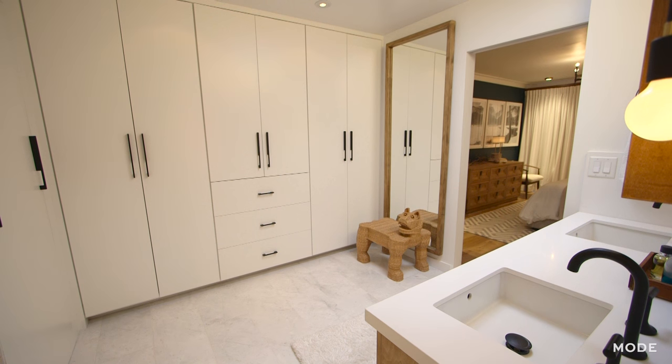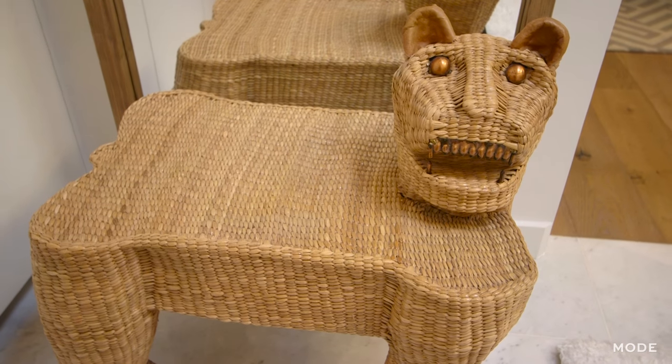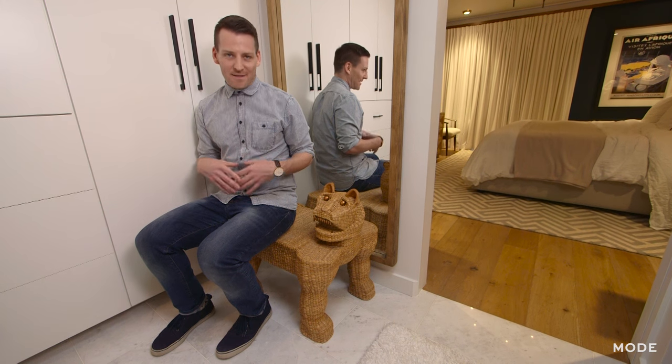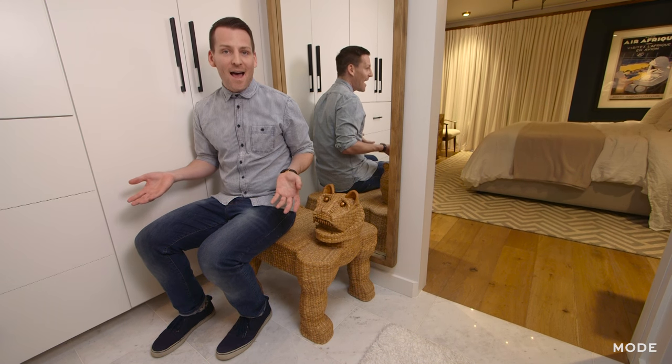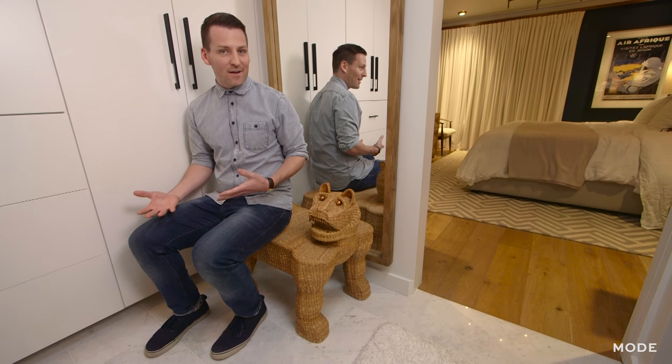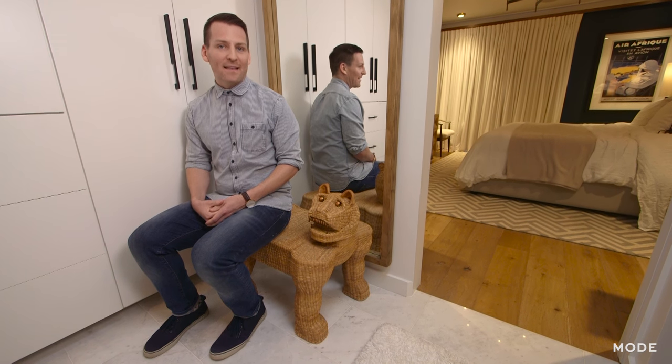Strangely, one of the most expensive things in the condo is this random lion bench that I have in the bathroom. I found it at the flea market for $50 and just thought it was hilarious. Then I brought it home, looked it up on First Dibs, and found out it's by a Mexican sculptor — and they're worth like $7,000.